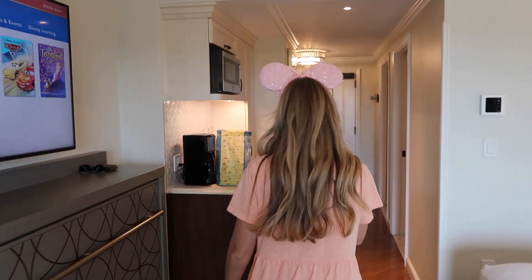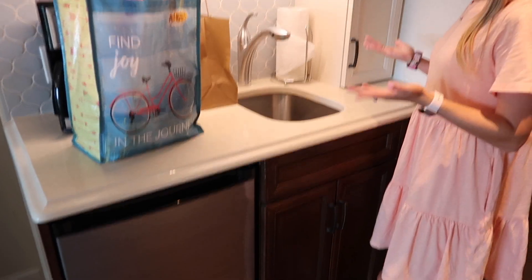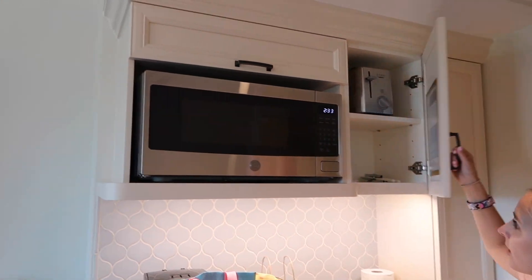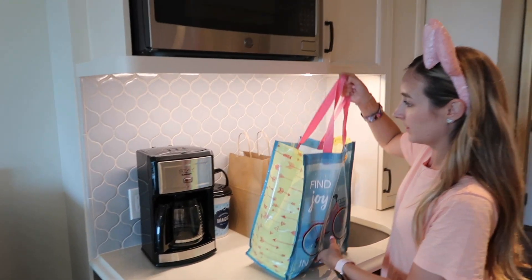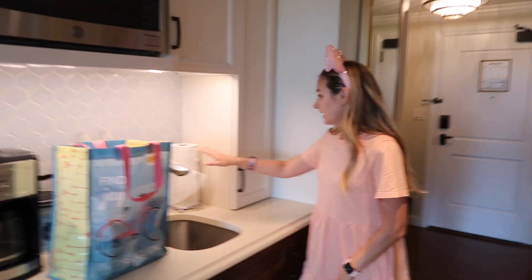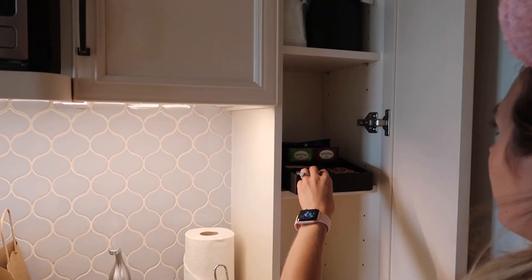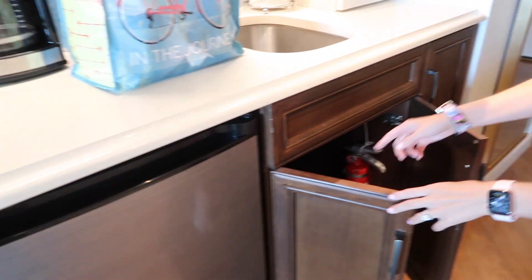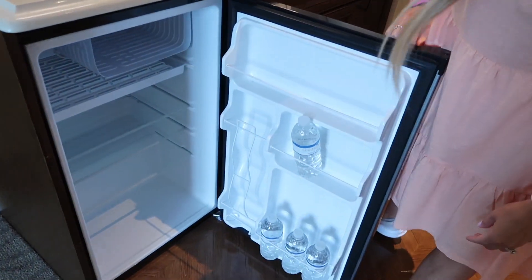We've got our kitchenette here, which is how DVC rooms work — they have a kitchenette. So we have a microwave, toaster, paper products, all our snacks, a coffee pot, and we've got a popcorn bucket and Sprinkles cupcakes — the good stuff! Sink, paper towel, coffee and tea with creamer, ice bucket, trash, dish soap, and a nice mini fridge. We just have a few waters in there.